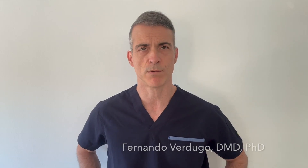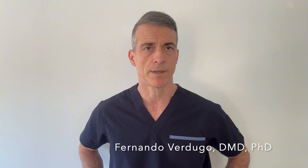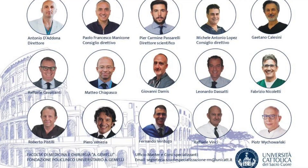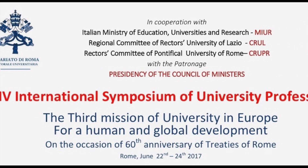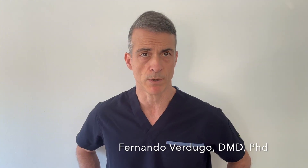My name is Dr. Fernando Verdugo. I am an American board-certified periodontist since 2003, clinician, researcher and published author. I am also a guest speaker and visiting professor at several universities. And I want to share with you the scientific truth about dental implants beyond what most people know.